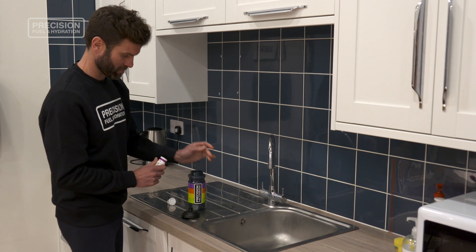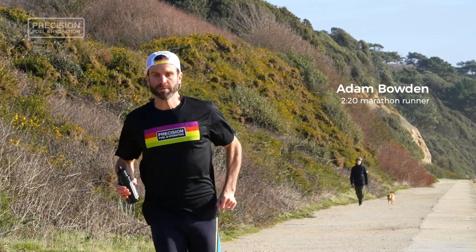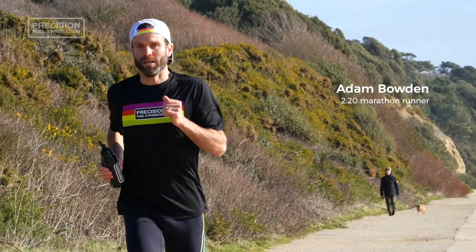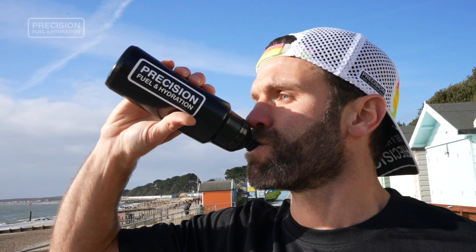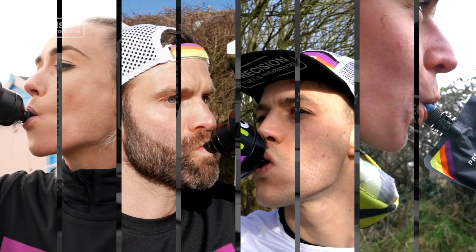Our bodies can't manufacture sodium, and so we need to replenish it to replace our losses, which can be considerable if you're an athlete sweating for prolonged periods, especially if you have a high sweat rate or particularly salty sweat. How much sodium you lose in your sweat is largely genetically determined — everyone loses a different amount of sodium per litre of sweat, and that's why a one-size-fits-all approach just doesn't cut it.